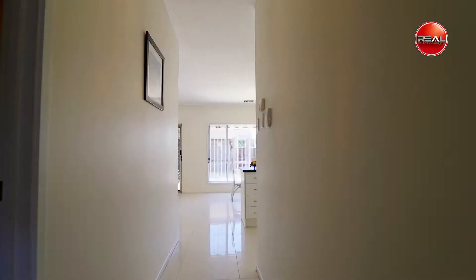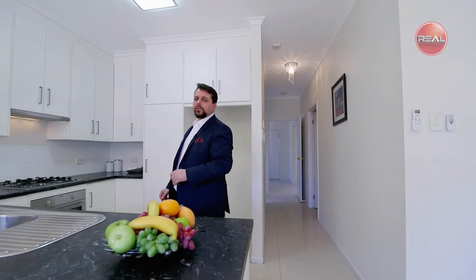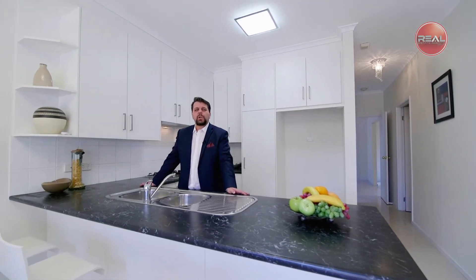From here wander through to the open-plan combined living and meals area, showcasing a large kitchen equipped with stainless steel appliances including a 600mm gas cooktop, oven, and dishwasher, as well as an abundance of bench top and cupboard storage.